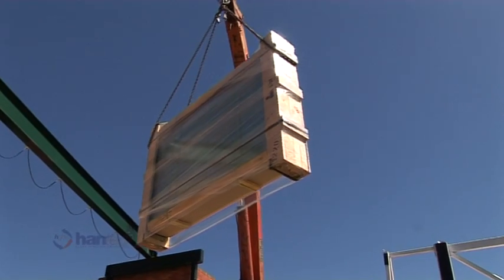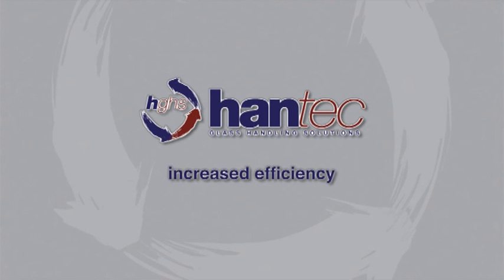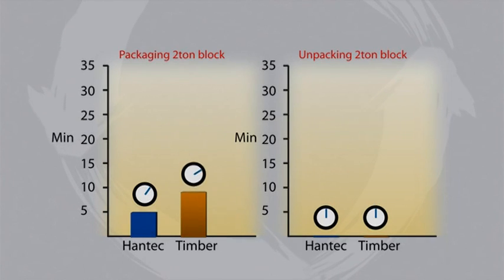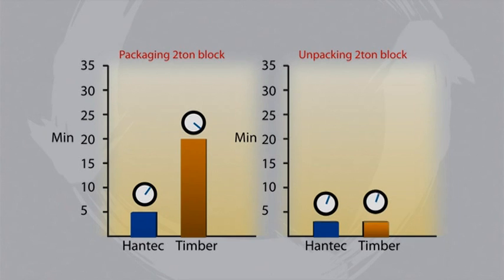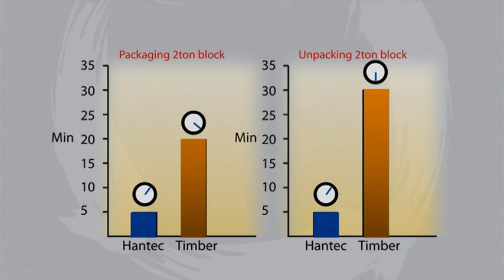One of the things that inspired me to come up with this product is that I was unfortunate enough to have two and a half tonnes of glass land on me — that happened as a result of a timber packaged product. The time taken to package, load, unload and unpackage two tonnes of glass from manufacturer to end user is reduced significantly using the patented Hantec system. A two tonne block can now be packaged or unpackaged in under five minutes — 75% quicker than the current system.